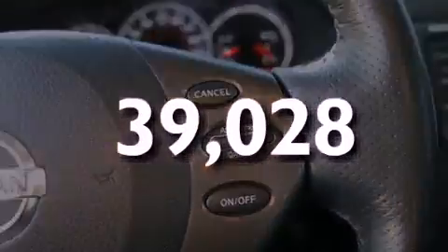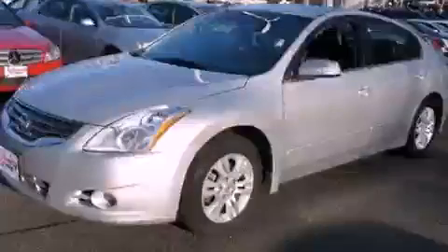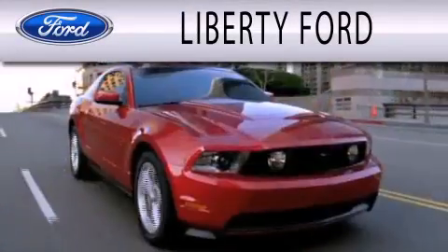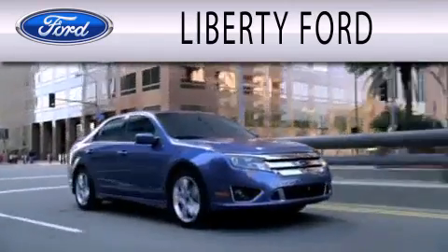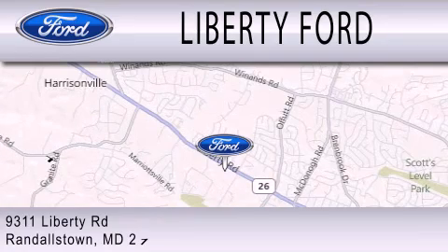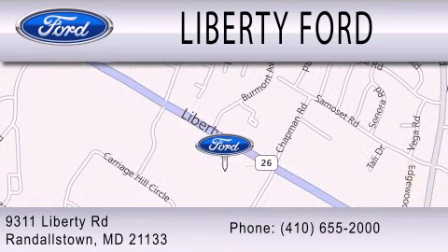Contact us today and schedule your opportunity to see this vehicle in person. Liberty Ford is dedicated to doing everything possible to ensure that the experience you have selecting your next vehicle is as pleasant as possible. We're located at 9311 Liberty Road in Randallstown. I'll see you soon.